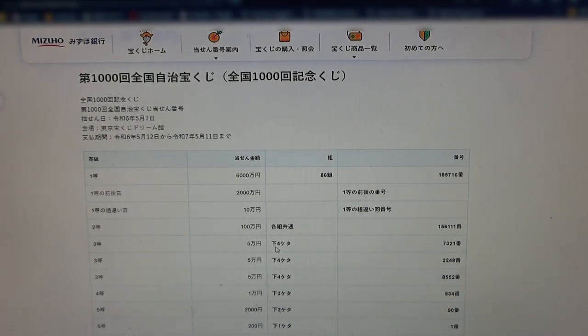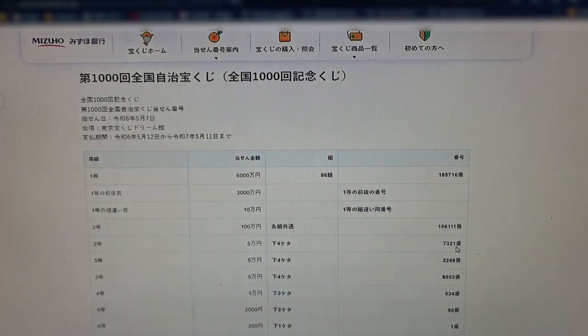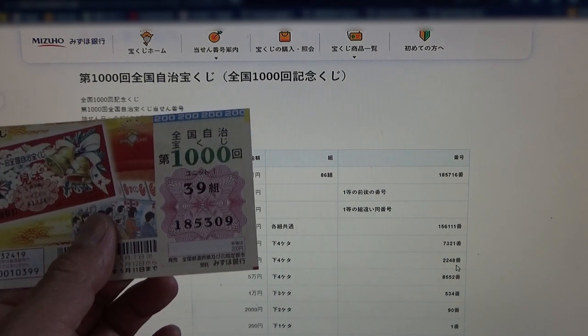To win the first third prize, Gokumanen — the last four numbers of your ticket must be 7321. Mine are 5309, no good. To win the second third prize, again Gokumanen — the last four numbers must be 2248. No good for me.